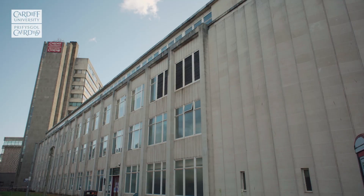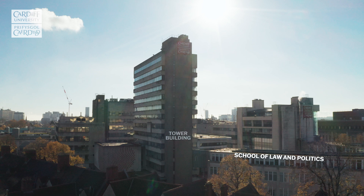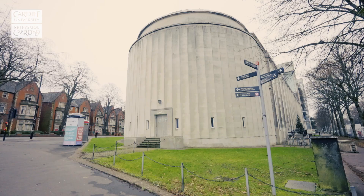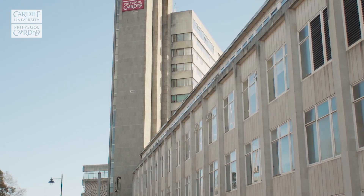Heading back to the central part of Cathays Park campus, we have the School of Law and Politics. The school's pro bono unit gives students the opportunity to gain experience and work with members of the community by providing free legal assistance. Students working in one of these projects — the Cardiff University Innocence Project — has helped to overturn two convictions at the Court of Appeal.